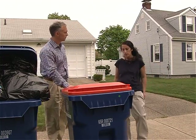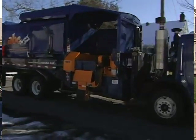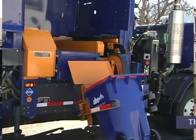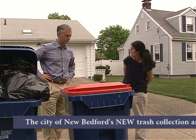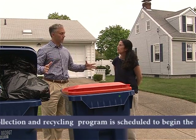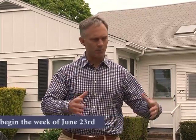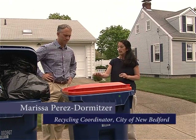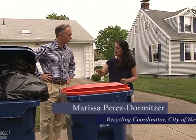With the new program there'll be a special new automated truck that will reach out and grab these containers and empty them. This cart with the orange lid is for recycling and the cart with the blue lid is for trash. Residents will be receiving those soon and each will be getting their own set of containers. These will replace everybody's own trash barrels and the blue bins for recycling. Starting the week of June 23rd, these are the carts that will be used — no bags, barrels, or blue bins can be placed at the curb, just these carts.